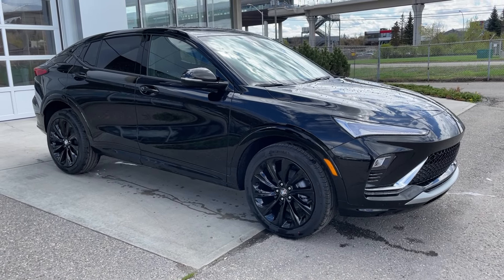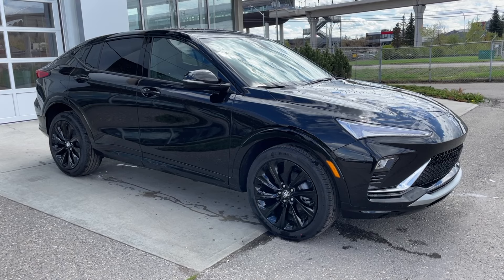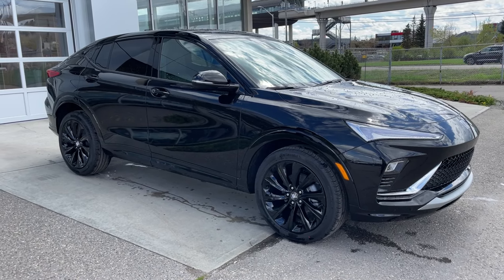Welcome to the brand new 2024 Buick Invista Sport Touring in ebony twilight metallic. This SUV is powered by a 1.2-liter turbocharged three-cylinder bolted up to a six-speed automatic transmission.